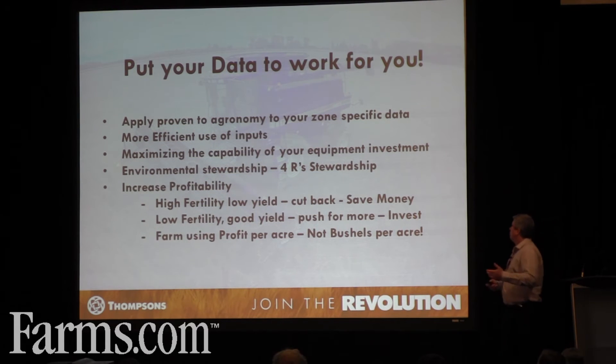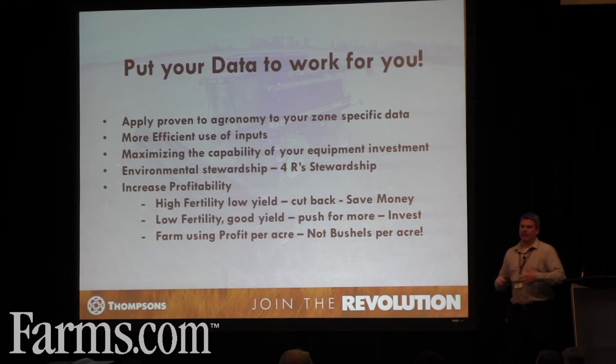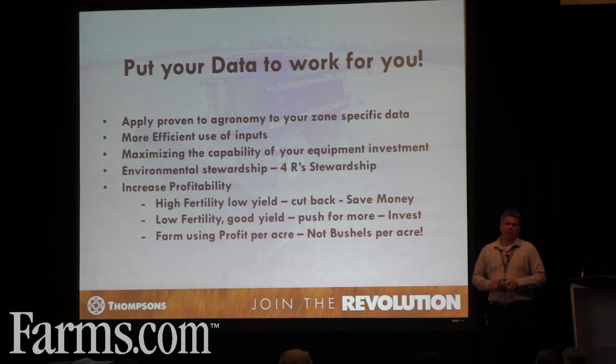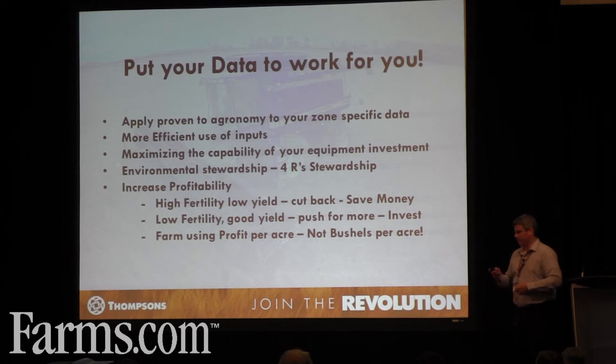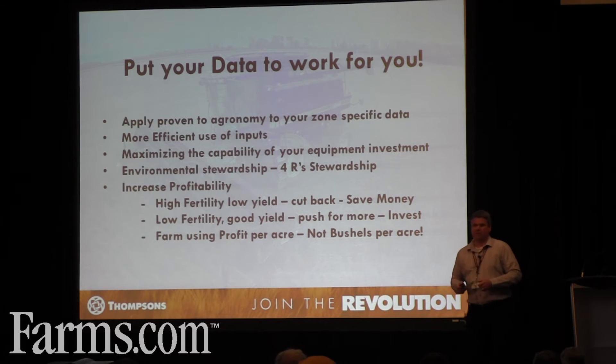So, how do we put our data to work for us? We apply proven agronomy that works to the zones we've created. It allows us to be more efficient with our inputs, maximizes the capability of our equipment investment, and allows us to focus on environmental stewardship issues. 4Rs is becoming a new buzzword in Ontario with the phosphorus in Lake Erie and so on. This type of approach is going to be more in the spotlight moving forward. It allows us to increase profitability — those high fertility areas that are low yielding, let's save money. Conversely, the low fertility areas, let's push for more. Invest in the dirt and start farming using profit per acre, not just bushels per acre.